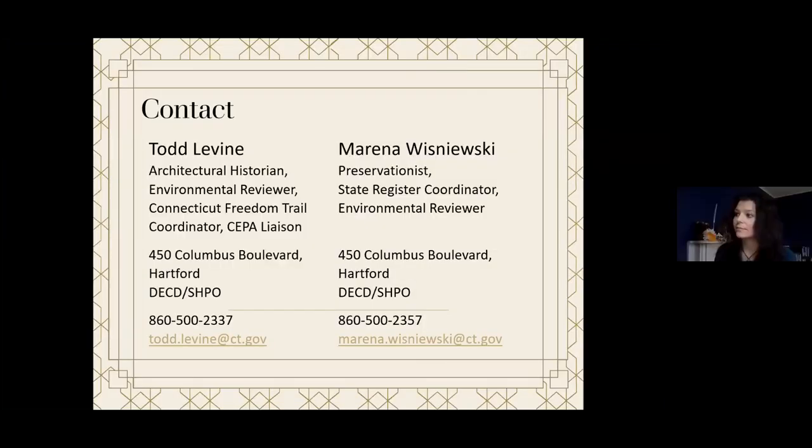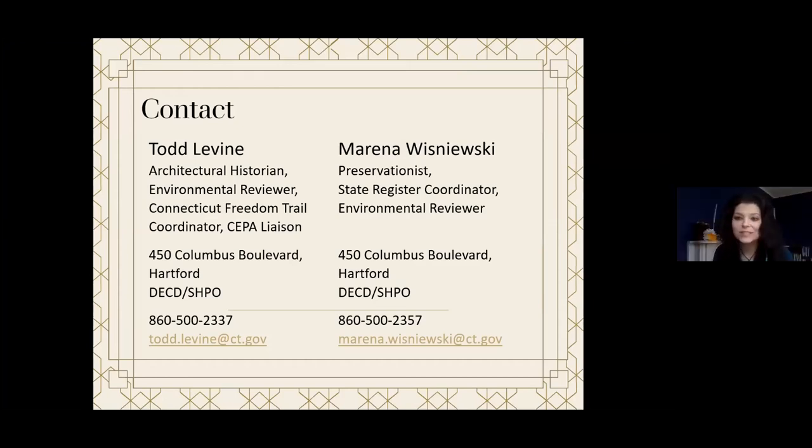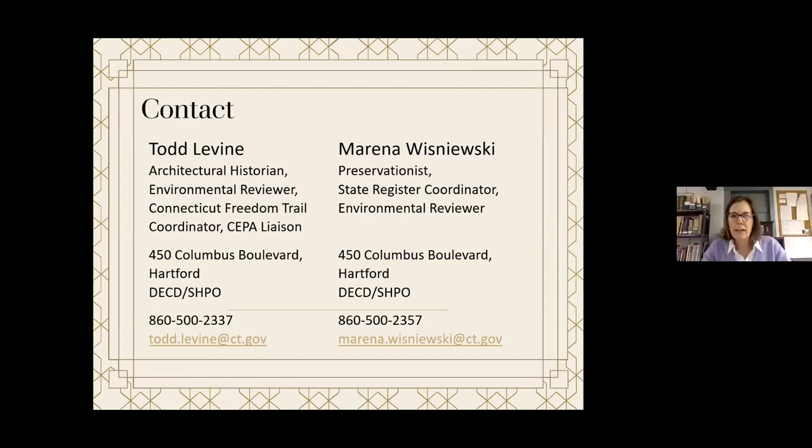If you have questions in the future, you can reach out to Marina or Todd — they always provide technical assistance and are happy to help. They also have financial incentives available: if you're listed on the state or national register, the historic home tax credit program is available. Please feel free to ask whatever you want — don't feel embarrassed. This has been absolutely wonderful — really detailed, granular information you can go home, think over, and start somewhere actionable.